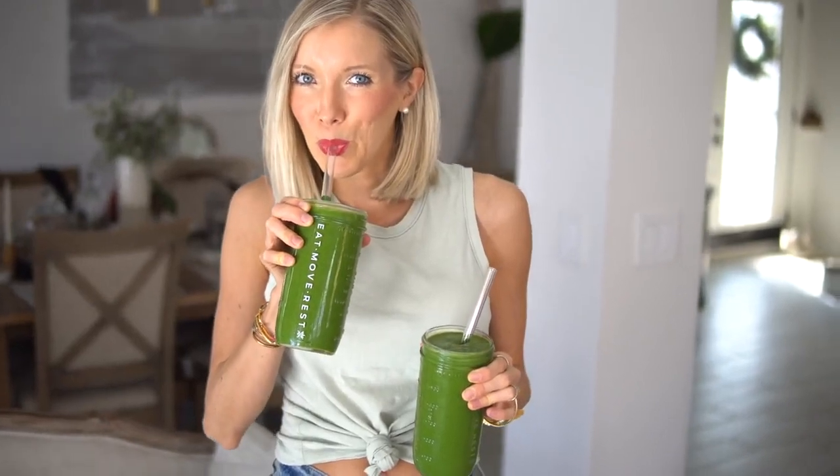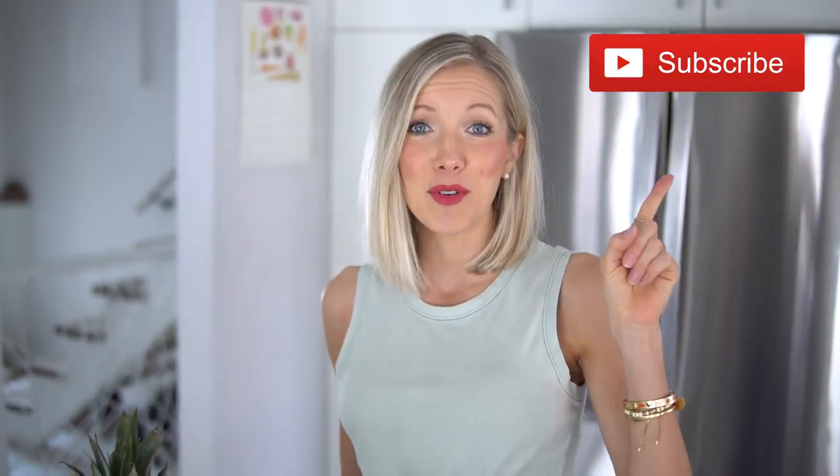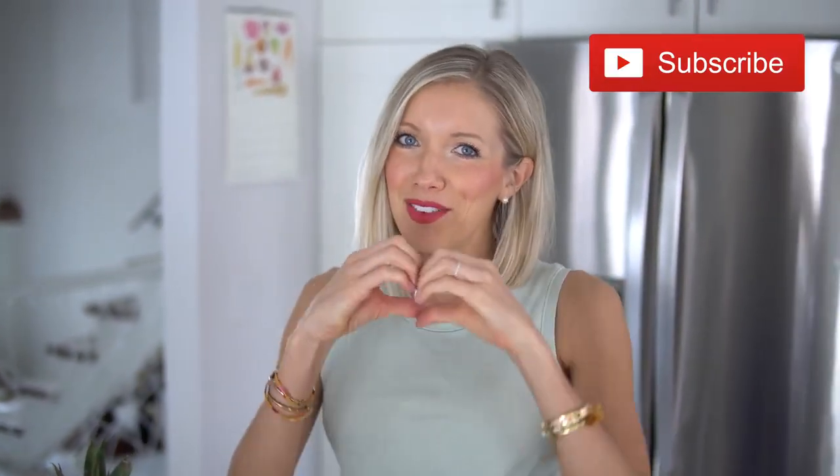If you guys are into these plant-powered recipes, give this video a thumbs up, hit that subscribe button, and join us here at the Eat Move Rest fam. Leave us some love in the comments below and be sure to share this with family and friends — we know you guys are gonna love this recipe.